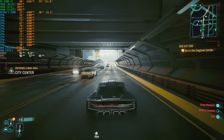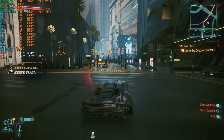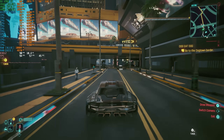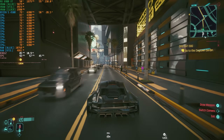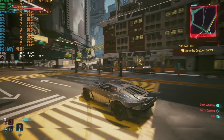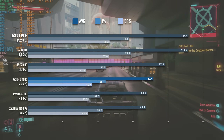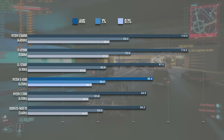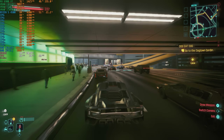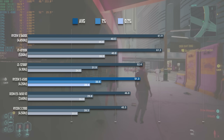I have two tests for Cyberpunk 2077. One is at the medium preset, which I think is the more appropriate one for the 4500, as most people in the market for a £60 CPU are probably going to pair it with something like an RX 6600 or RTX 3060, and medium settings would be a pretty safe bet. The 4500 can handle the lower crowd density and no ray tracing quite nicely, with an average of almost 90 FPS that's only about 10% below the i3. Turning on RT Ultra mode narrows the gap with the quad-core Intel even more, but not in a good way — neither chip can hit 60 FPS, averaging around 50.